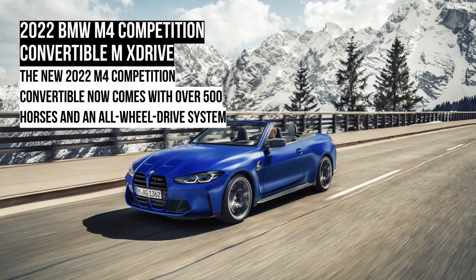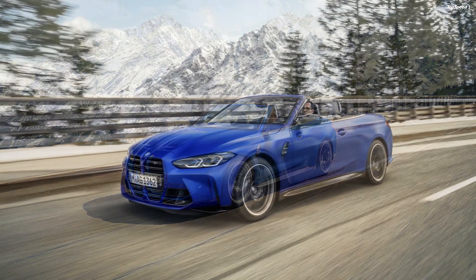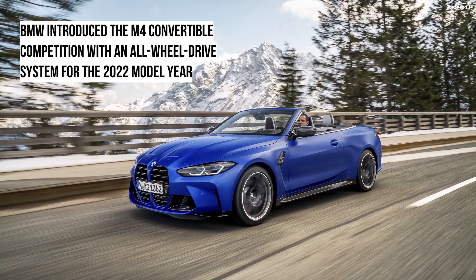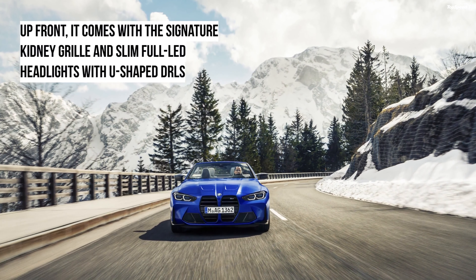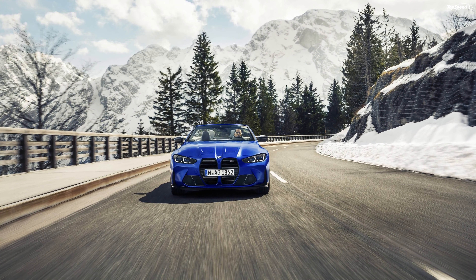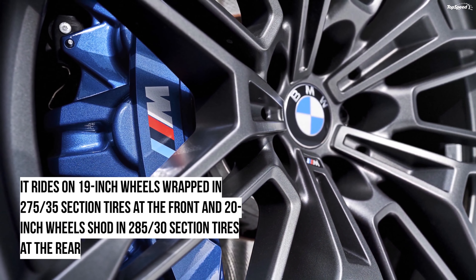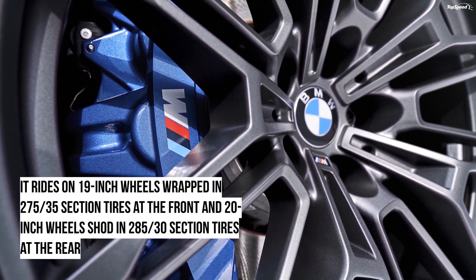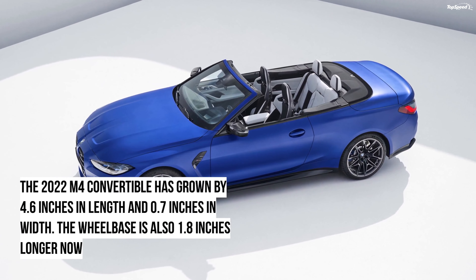BMW recently updated its lineup for the 2022 model year. Apart from the refreshed existing models, the company also introduced the new M4 Convertible. The M4 Convertible comes with an all-wheel drive system for the first time and receives power gains as well. The car has even lost its hard top in favour of a lighter reinforced fabric soft top. Apart from this super long name — the 2022 BMW M4 Competition Convertible with M xDrive — nothing else seems to be outrageously annoying.